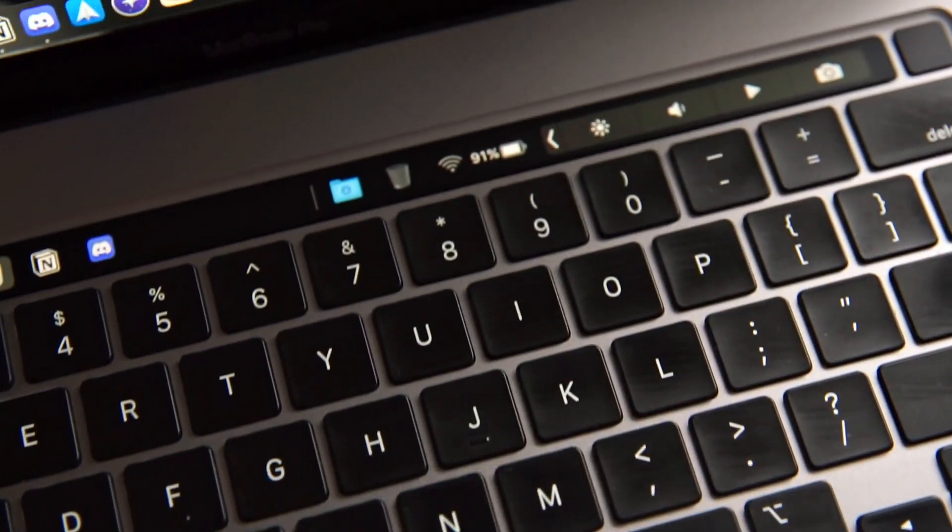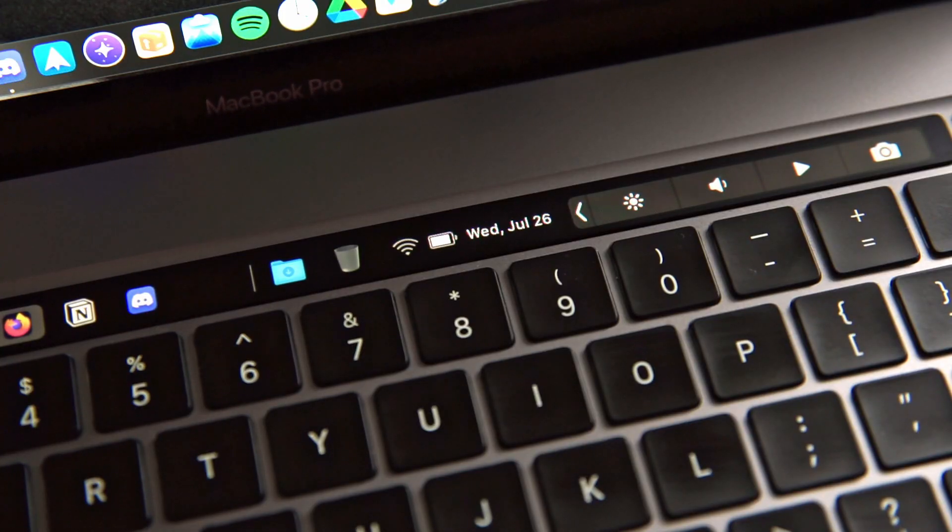The next widget is a status widget. It shows your battery percentage or battery icon, your Wi-Fi status, date and time, and your keyboard input source. It's useful to have your battery percentage at a glance — a pretty cool widget.